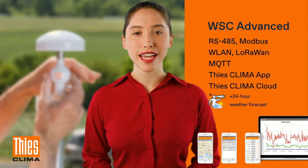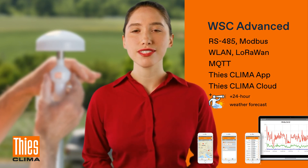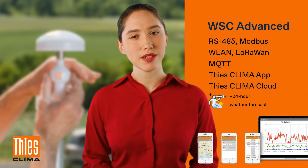The WSC Advanced is also one of the most connected weather stations out there. It supports almost every interface, and yes, there's an app for that too. With the Thies Cloud connection, you get forecast data 24/7.